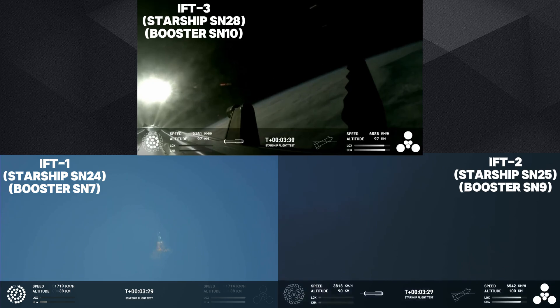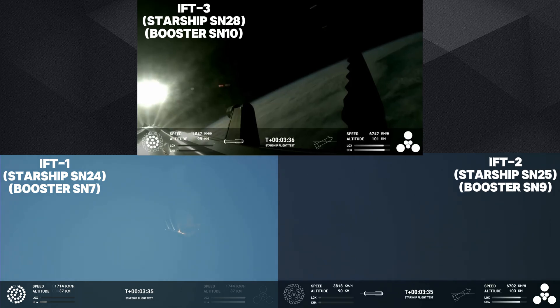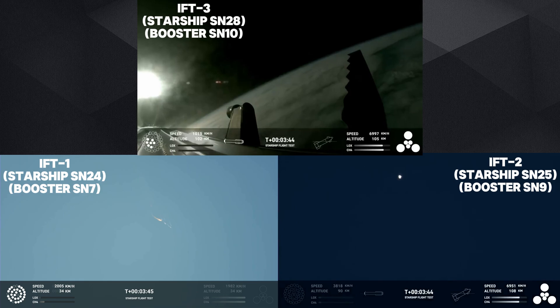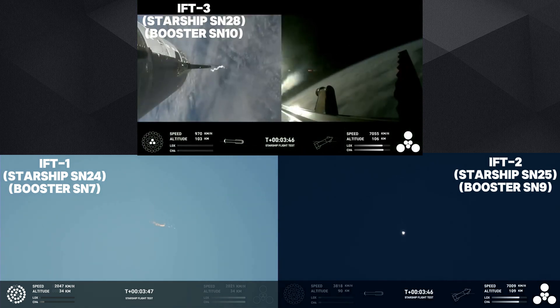Ship avionics, power, and telemetry nominal. First stage is currently performing the boost back burn, expecting that to last about one minute. That boost back burn propels the booster back towards the coast, taking it to a landing in the waters of the Gulf of Mexico.